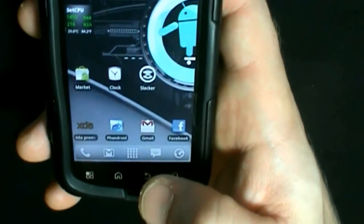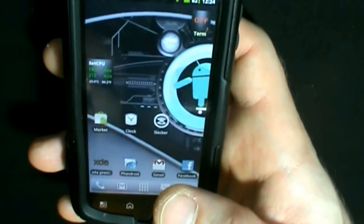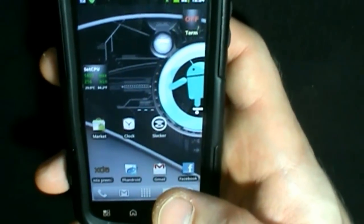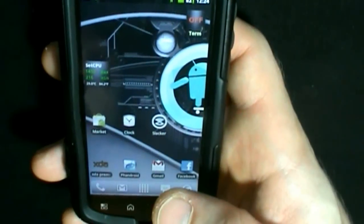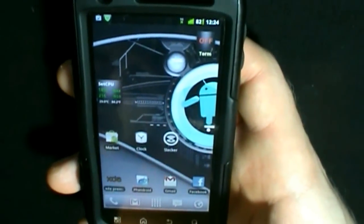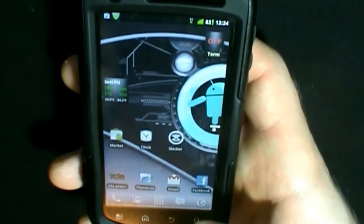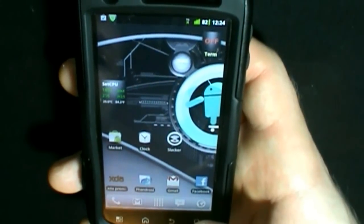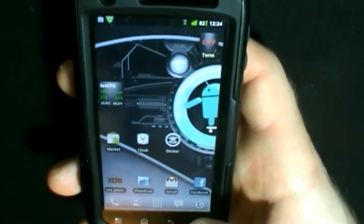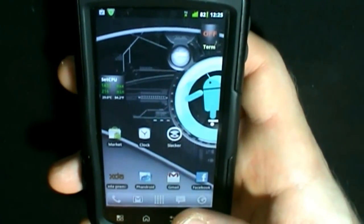Some people have said they've noticed some random reboots. I'm going to be completely honest — I've been running it for a little over 24 hours now and I have experienced one random reboot. Just one. As far as I'm concerned, for the speed increase it's worth it, especially if it's just one random reboot. It could have been due to something I was trying to do — I had some extra apps running in the background. So that one random reboot wasn't really a huge issue for me.